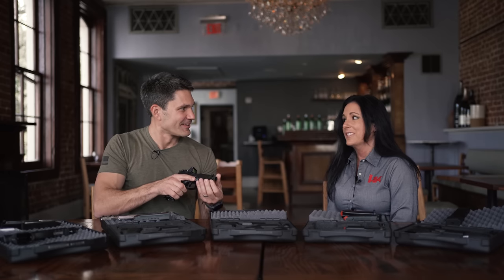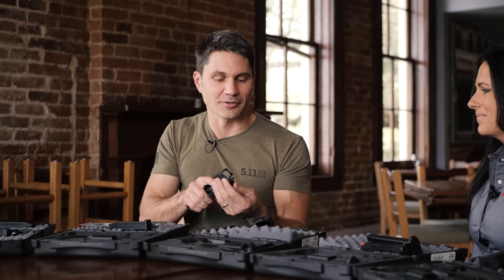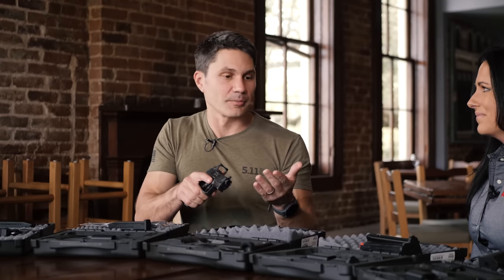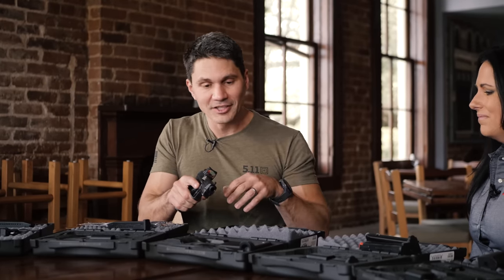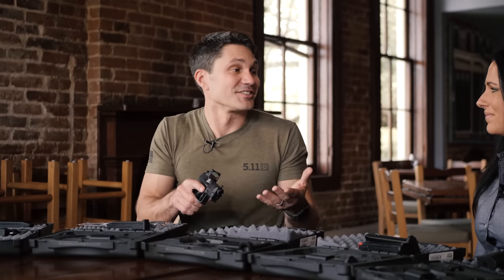The thread pitch is 13.5 by 1 left hand. Which is cool because it doesn't unscrew itself when you're shooting, so it actually makes a whole lot of sense. Even though it's not as common as half-by-28 in the United States, it's still a relatively common thread pitch and any of the suppressor manufacturers are going to make something for it.